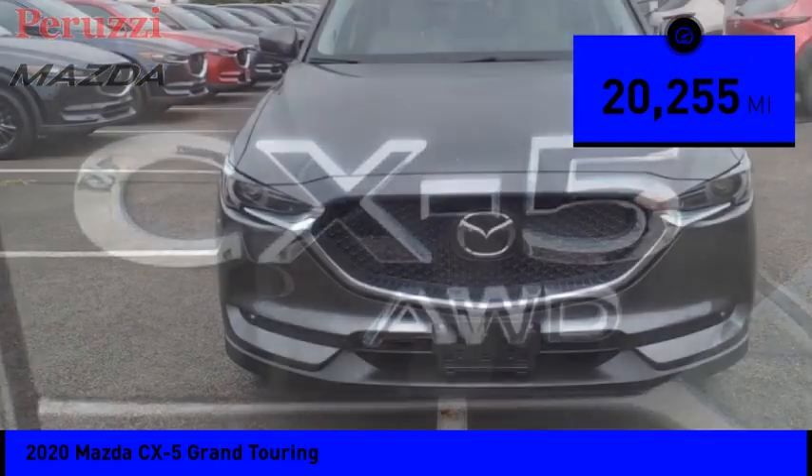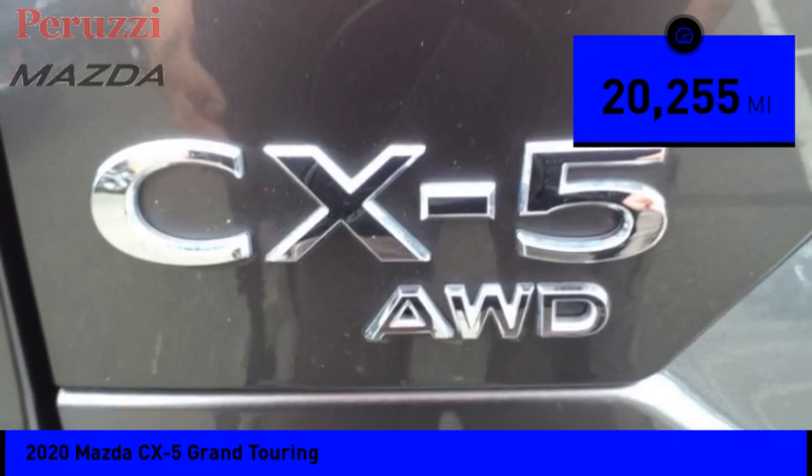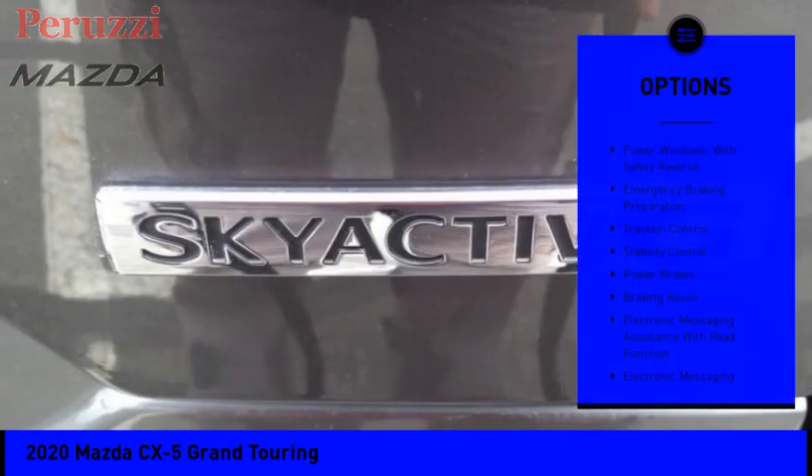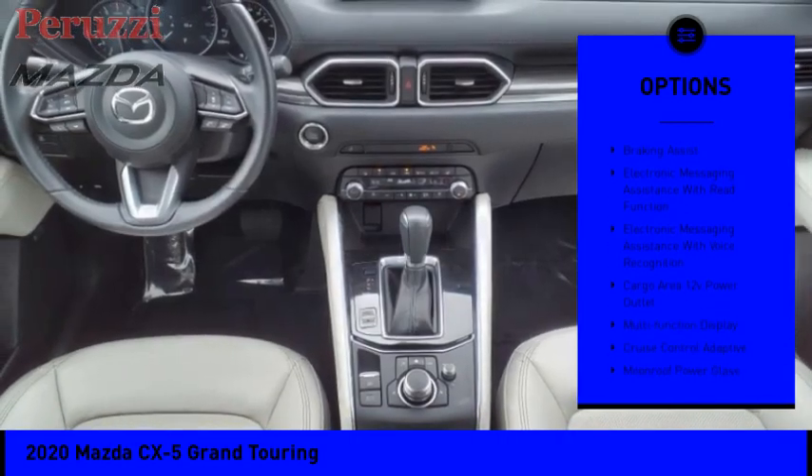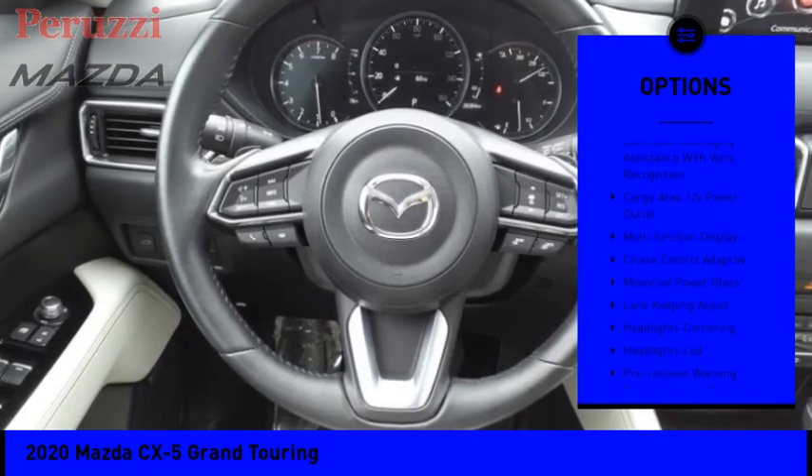This vehicle has less than 25,000 miles. Here are some of this vehicle's great options: power windows with safety reverse, emergency braking preparation, traction control, and stability control.